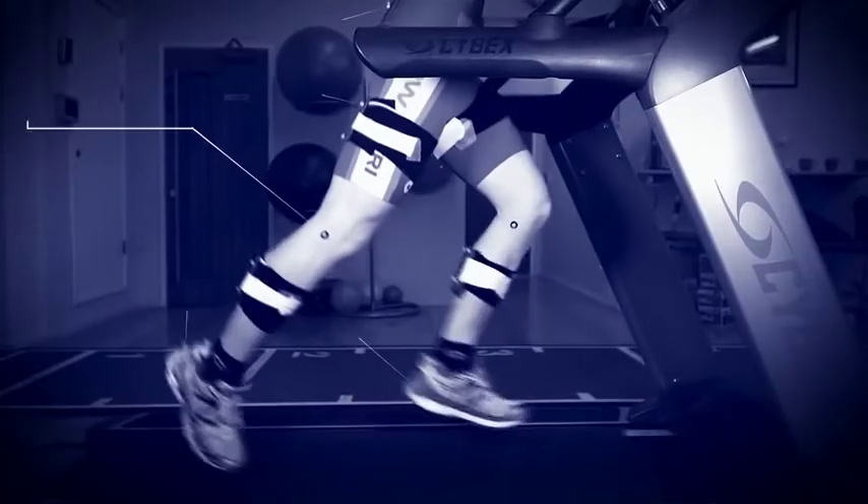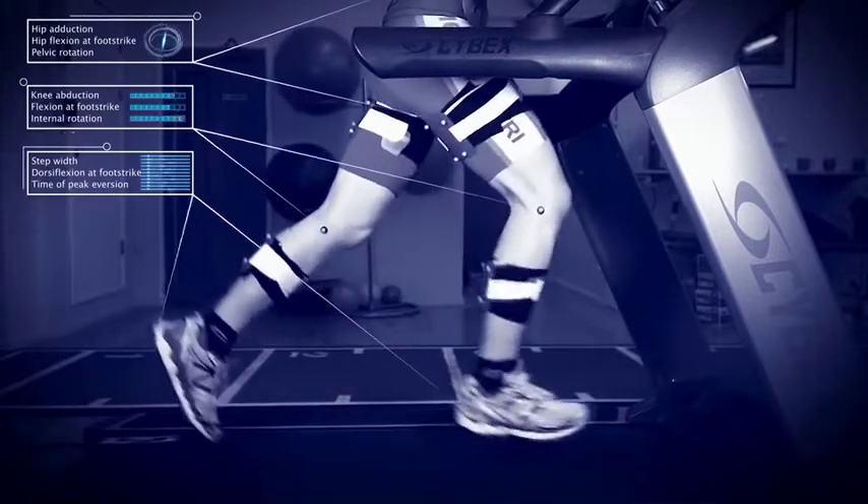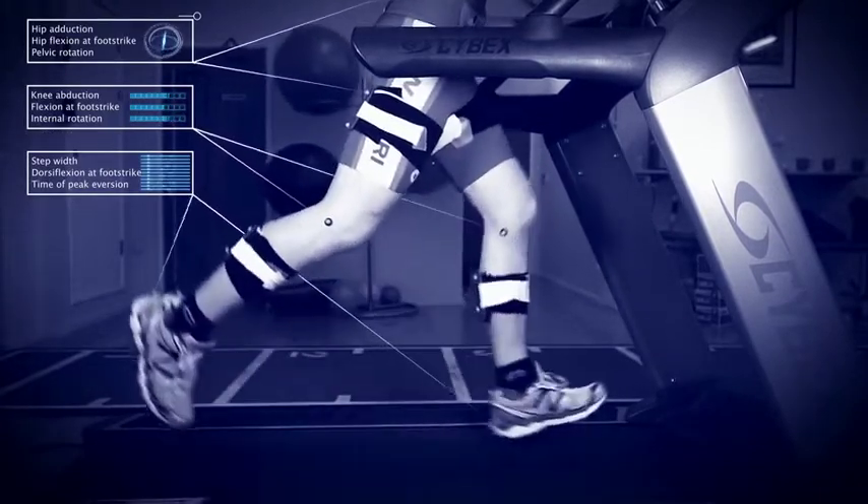Our aim was to bring the latest advances in running injury and performance research to clinicians, coaches and runners everywhere. Innovate UK enabled us to achieve this goal. We now franchise our technology to sports injury clinics throughout the UK so that runners everywhere can get the maximum out of their running.